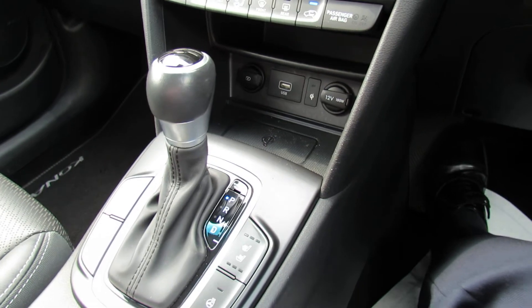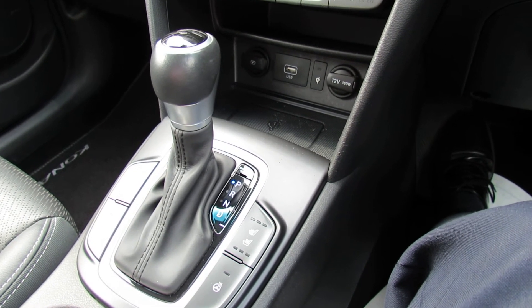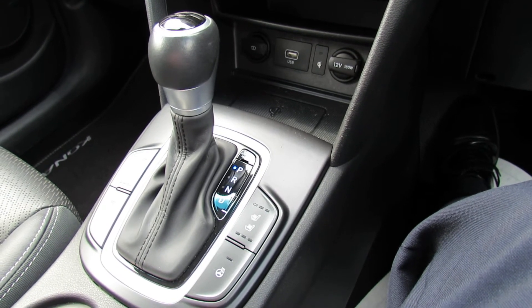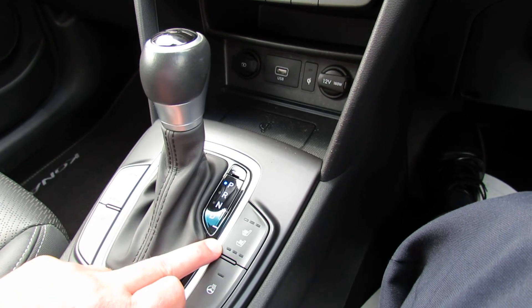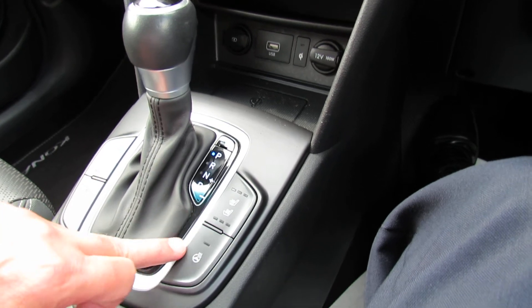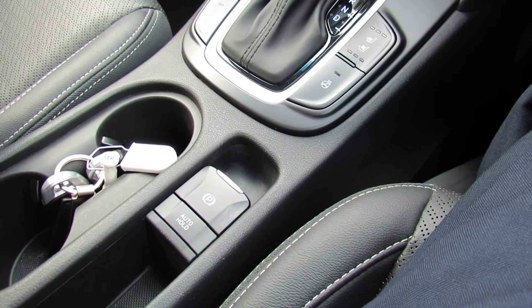All hybrids are automatic, and it gives you crackingly good fuel economy — people have been saying they're getting almost diesel-like fuel economy out of these petrol self-charging hybrids. Next to the gear stick we've got heated and cooling seats — a real luxury if you've never had cooling seats before — and then we've also got a heated steering wheel. The handbrake is just behind there.